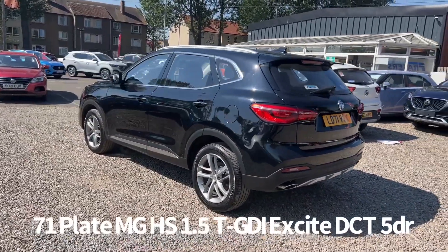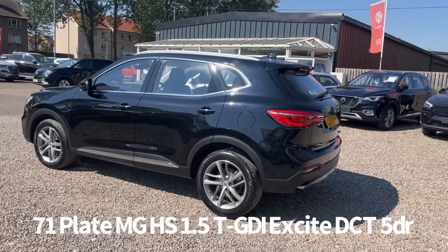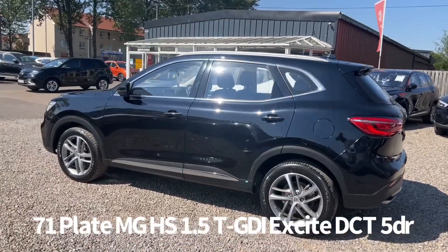It comes with two keys and was last serviced by MG on the 21st of March 2023 at 16,138 miles.